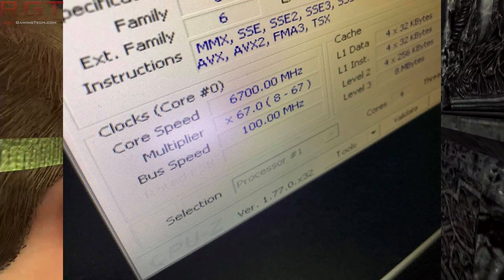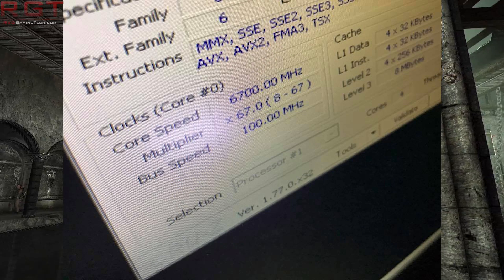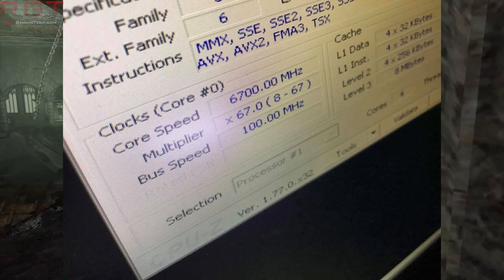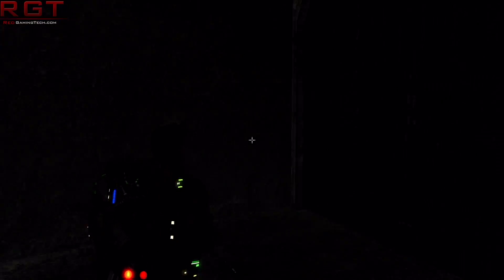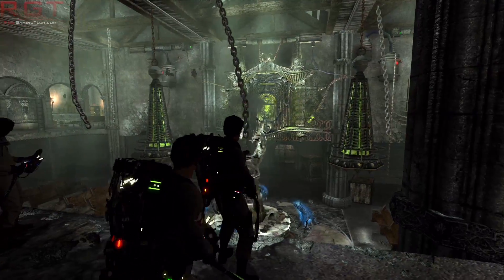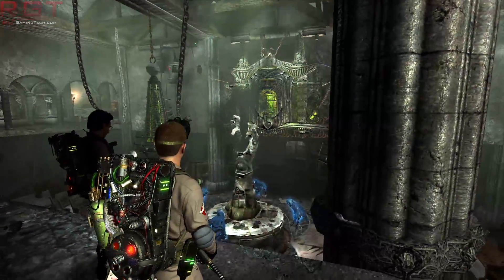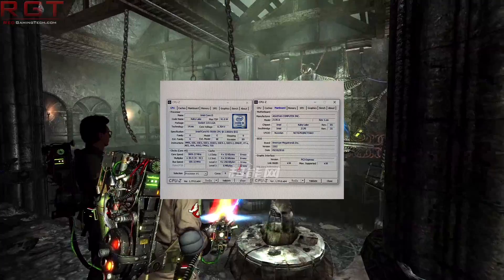Naturally, the fact that it is liquid nitrogen means a couple of things. We don't know what the voltage is, but it's probably going to be pretty high — liquid nitrogen is not something you're going to be running in your rig 24/7. And because it's not something you're going to run 24/7, this is probably way above what the average user is going to be able to achieve.